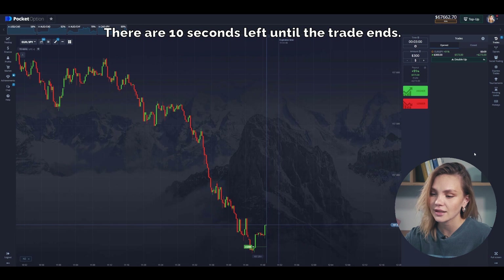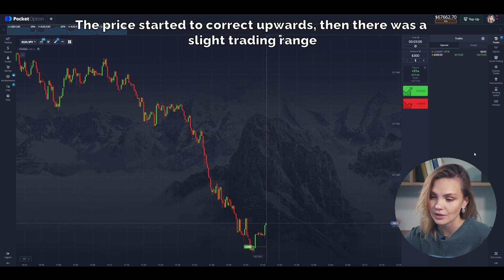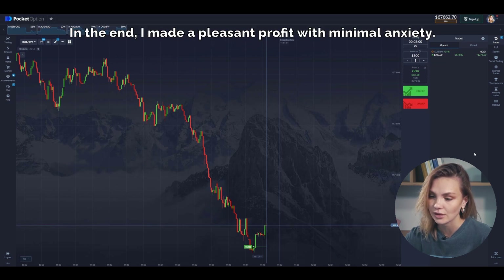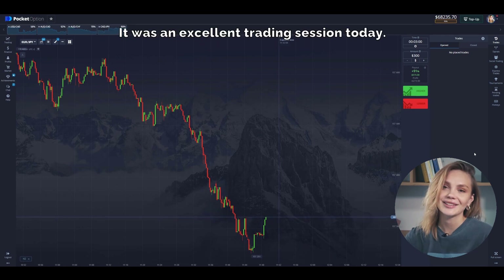There are 10 seconds left until the trade ends. The price started to correct upwards, then there was a slight trading range and continuation of the movement. In the end, I made a pleasant profit with minimal anxiety. In summary, today I made three profitable trades with a good payout percentage — it was an excellent trading session today.